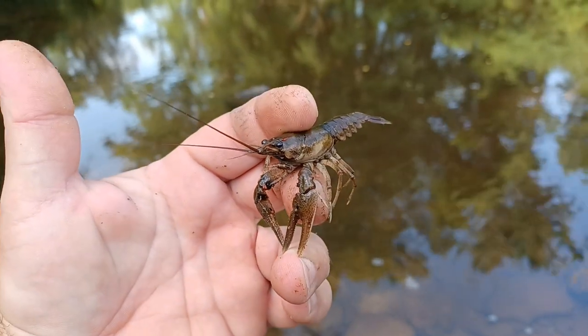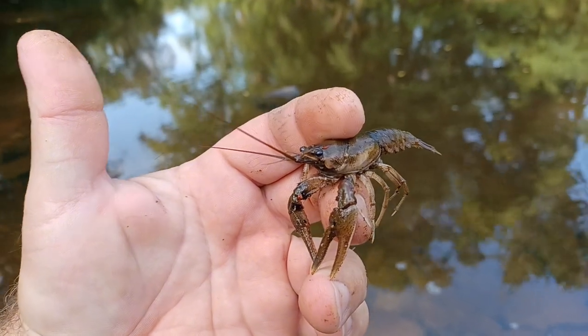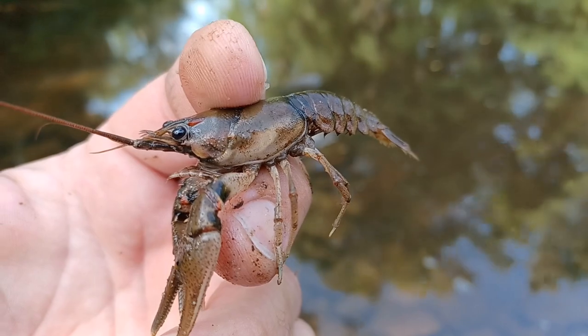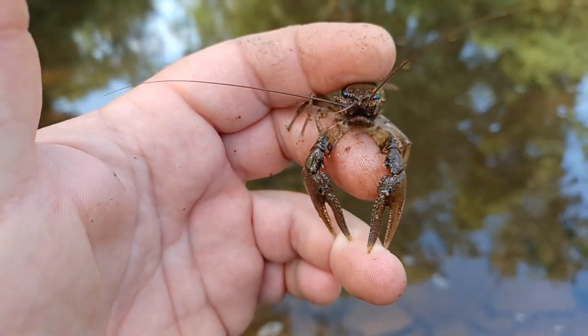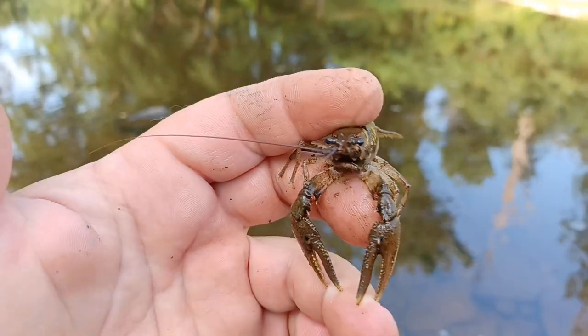Folks, I caught me a little crawfish. He jumped on my hook — he didn't get hooked, but he was pinched on my line. He wanted that worm. So I got him up here and he's pinching the crap out of me. They do have some good tight little pinchers on them. Crawfish all over the place here.